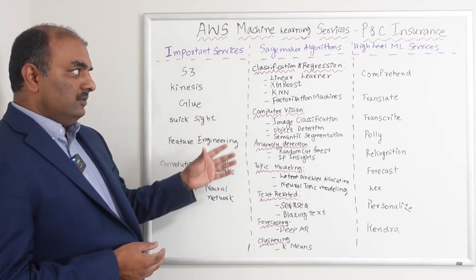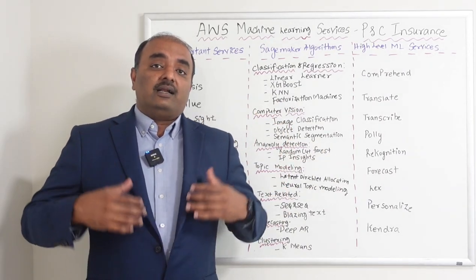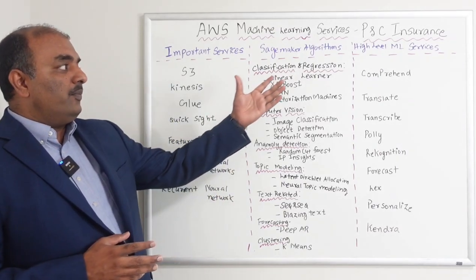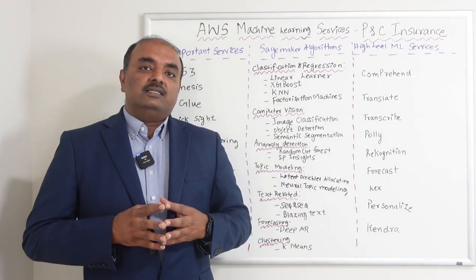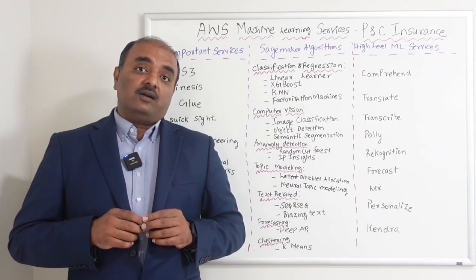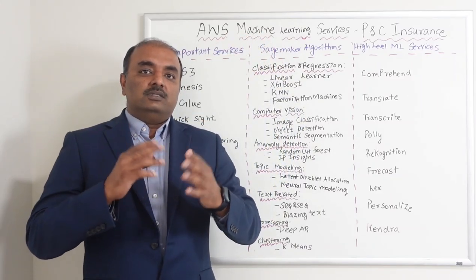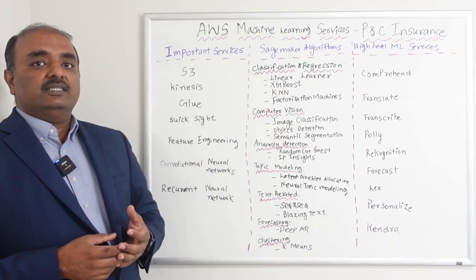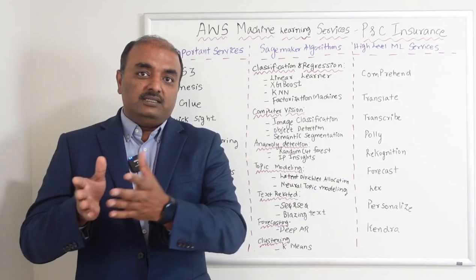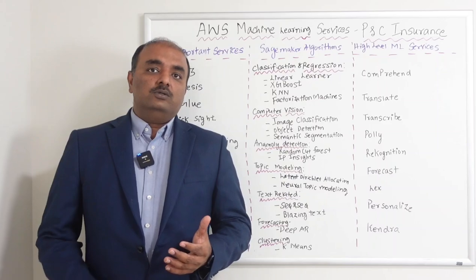In addition to SageMaker algorithms, AWS has built-in ML services that can be used directly without much customization. One of them is Comprehend — you pass in text data and it can identify high-level entities such as organizations (e.g., Amazon), and it can segregate and classify data as good or bad. Translate takes text in one language, like French, and translates it into English or other languages.